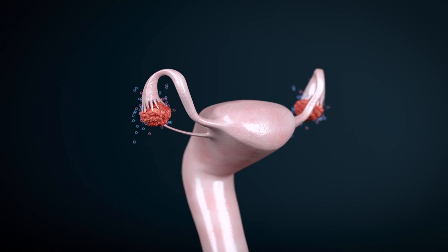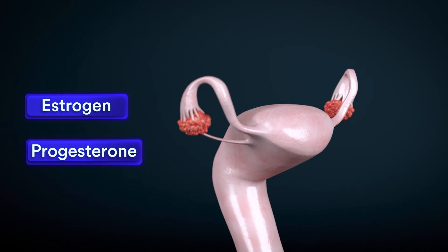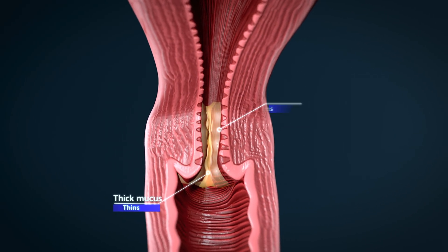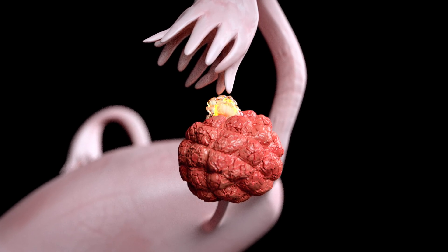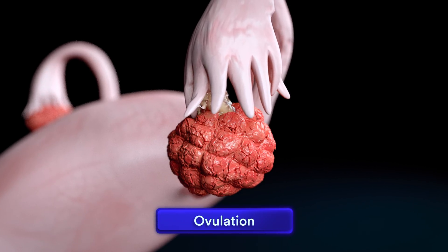The ovaries make two major hormones: estrogen and progesterone. When estrogen levels begin to rise, the normally thick mucus inside the cervix thins. Estrogen stimulates other hormones, causing one of the ovaries to release an egg. This is known as ovulation.